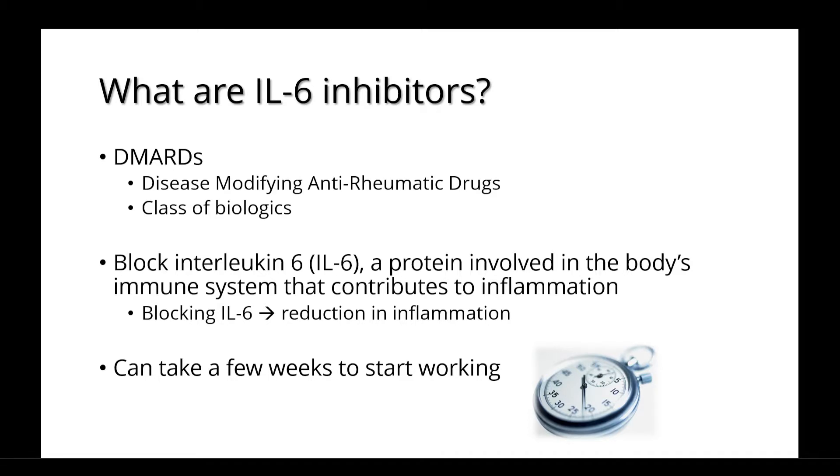They work by blocking interleukin-6, or IL-6 for short, which is a protein involved in the body's immune system that contributes to inflammation. By blocking IL-6, the medications lead to a reduction in inflammation.